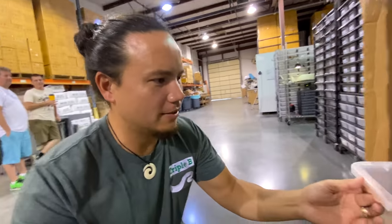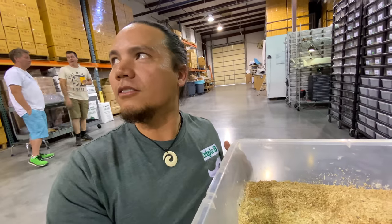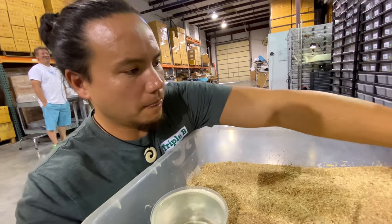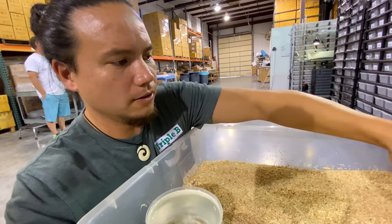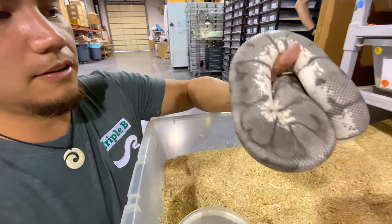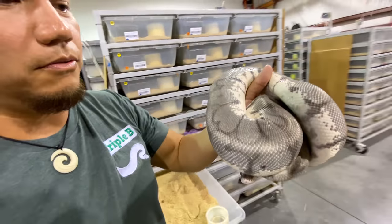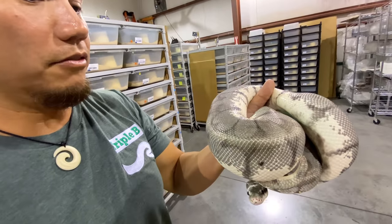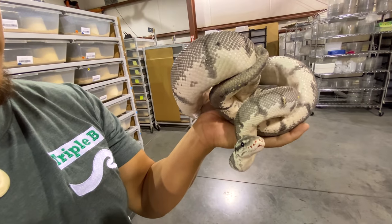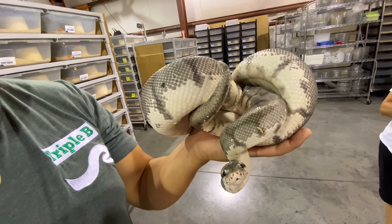Check out this exanthic right here. Is this off the spider exanthic? Killer bee exanthic. Not a lick of yellow, of course, or any red hues or brown for that matter, which is probably the biggest thing to point out. Not a single lick of brown on this adult killer bee exanthic ball python. Look at that.